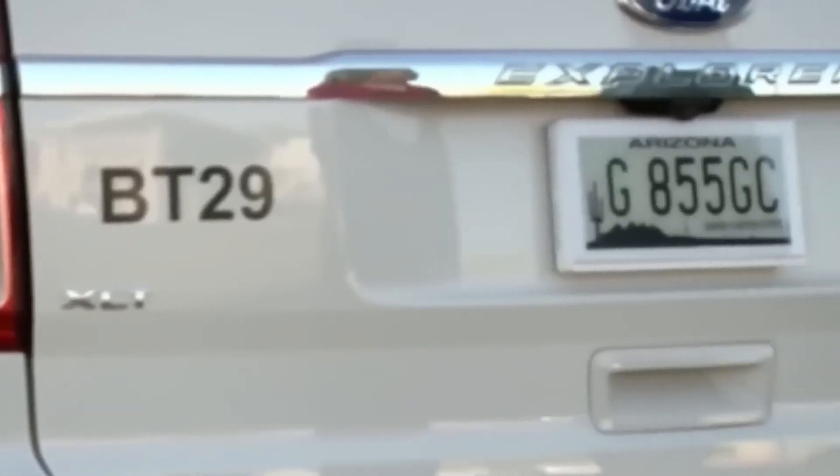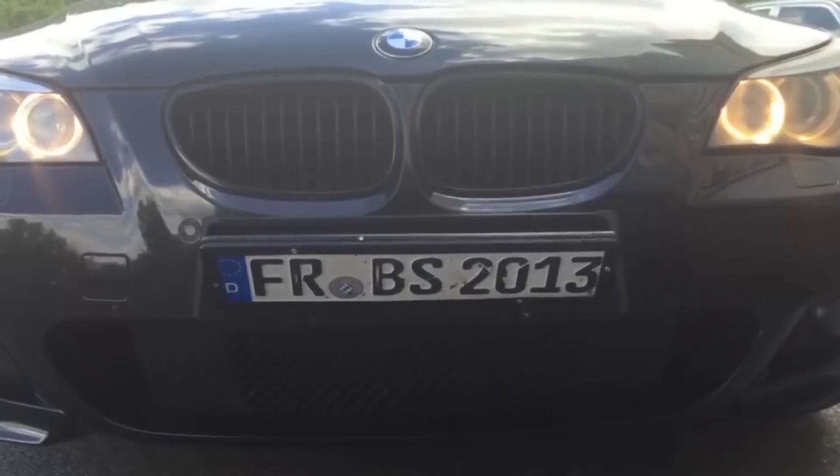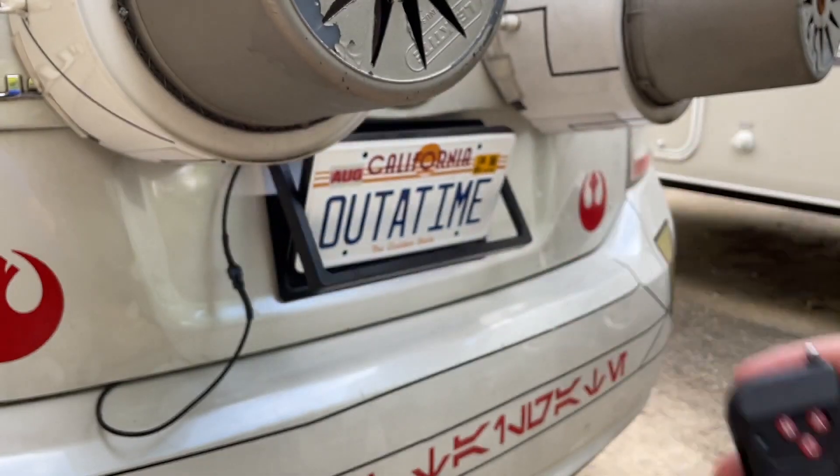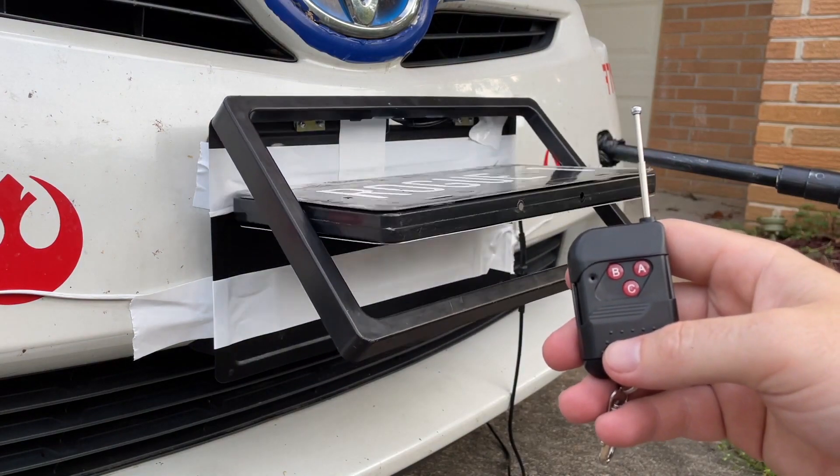This gadget also doubles as a party trick — impress your friends by showing off your license plate flipping skills and watch their jaws drop in amazement. It's the perfect addition to any car enthusiast's collection, and who knows, it might save you from a speeding ticket or two.